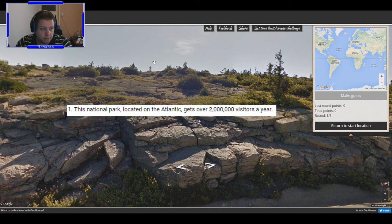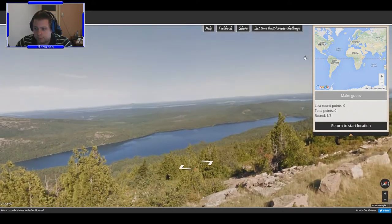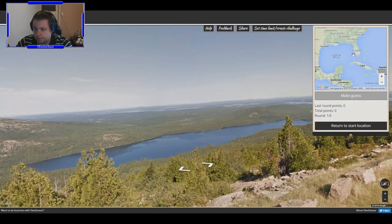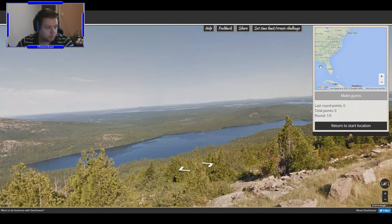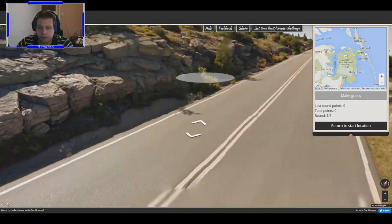Let's start with challenge number one, map number one. The tip is: this national park is located on the Atlantic and gets over two million visitors each year. So it's on the Atlantic — I can see the North Atlantic here — and it's a national park on or near the Atlantic.